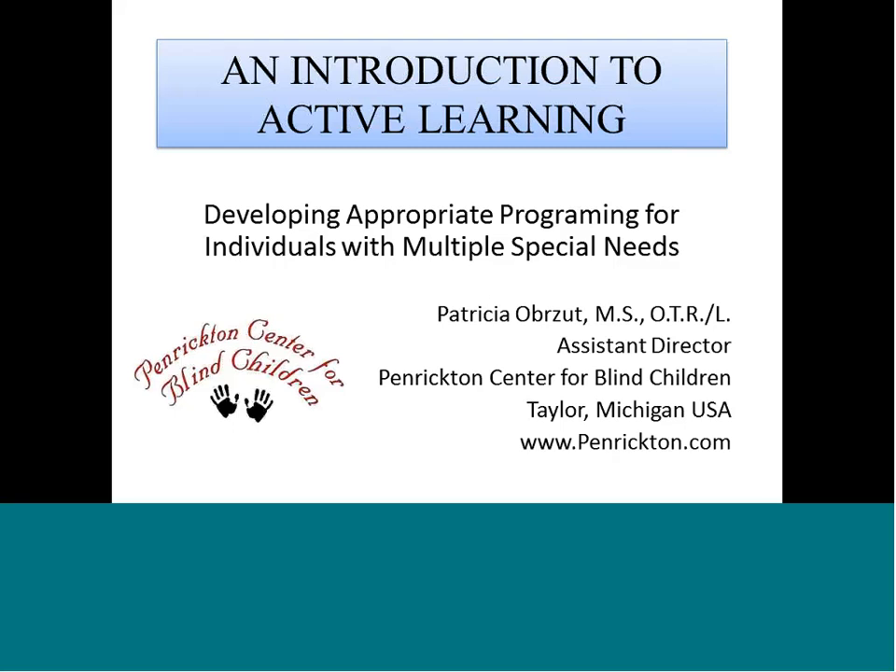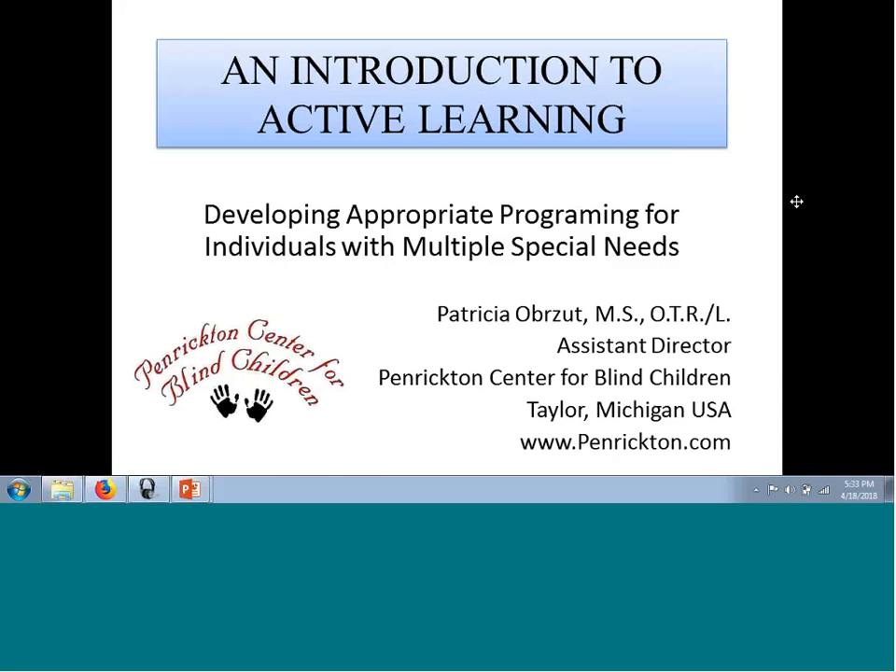Welcome everyone. We're happy to have you all here today to learn from Patti. I'm going to pass it over to Susan, who will do a quick introduction. I am pleased to welcome Patti to our webinar today. She is an occupational therapist who has worked with Dr. Robin Nielsen and spent time in her house in Denmark. Today Patti is going to be talking to us about the five stages of dynamic learning circles and how they relate to active learning.